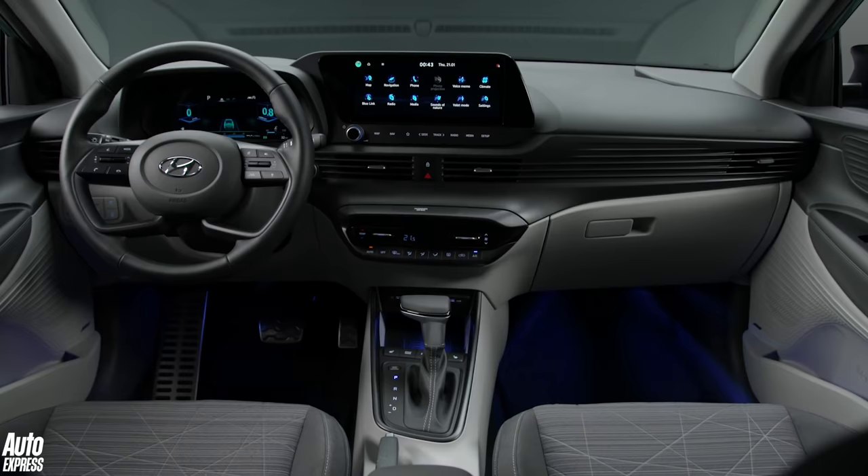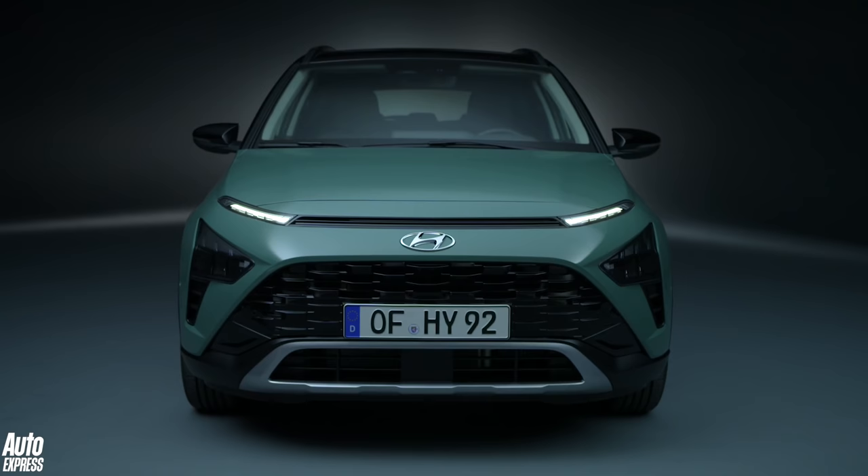So, what do you think? Will the Hyundai Bayon become a massive sales hit, or will buyers still swing towards more established rivals from Ford and Renault? Let us know what you think in the comments below.